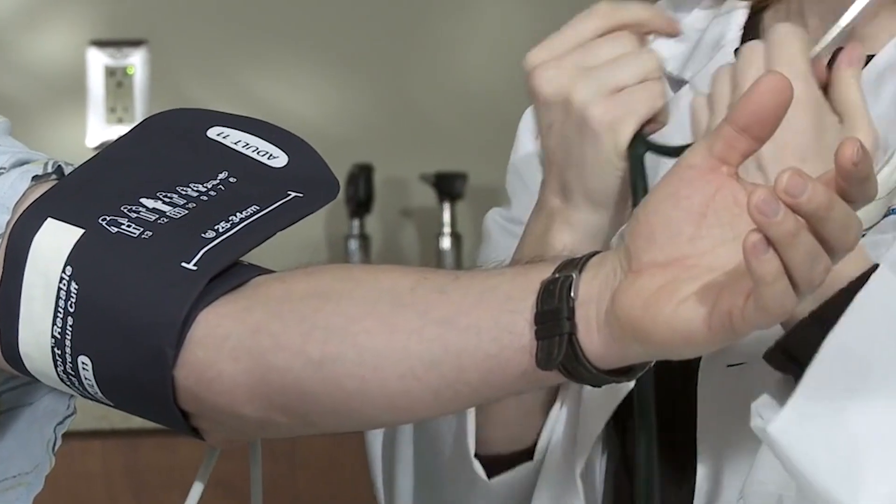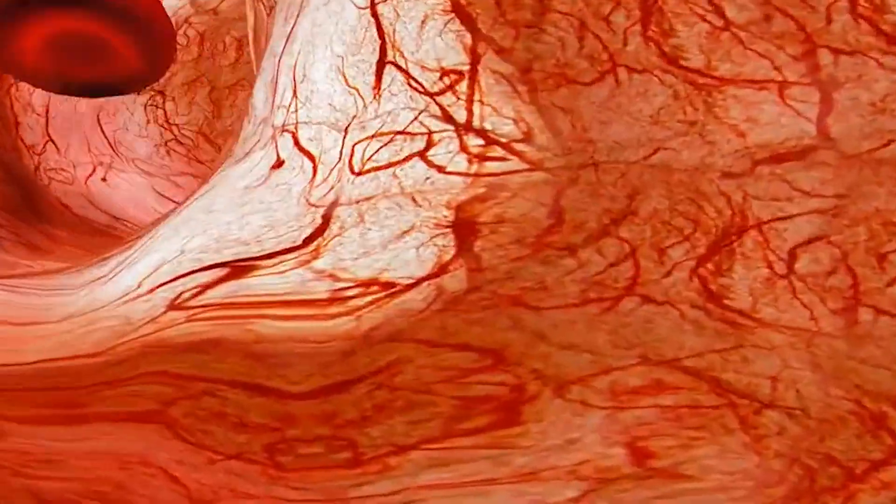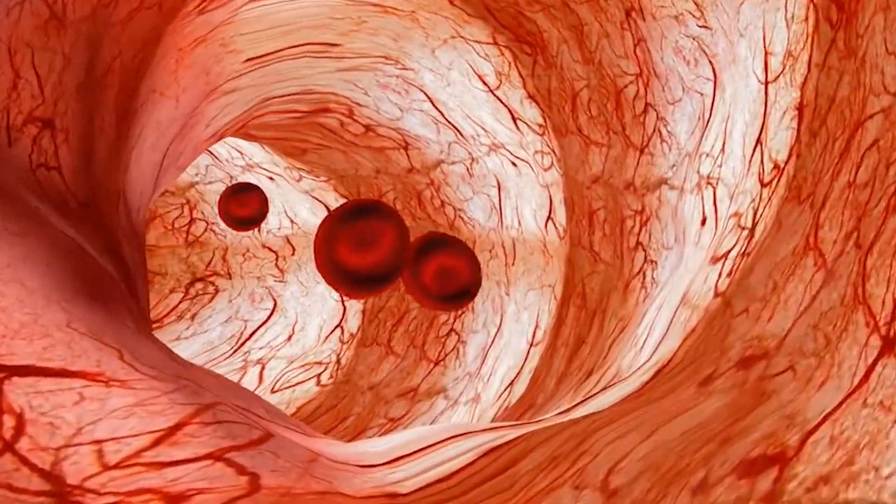This action of Losartan on the AT1 receptors leads to a series of beneficial effects. Let's look at the four beneficial effects. First effect: a reduction in blood pressure. Losartan acts as a vasodilator — it will relax your blood vessels and help reduce peripheral vascular resistance, which is one of the main factors contributing to high blood pressure.